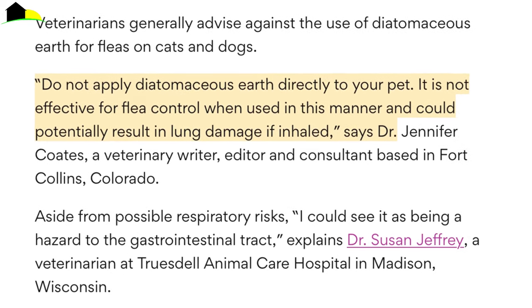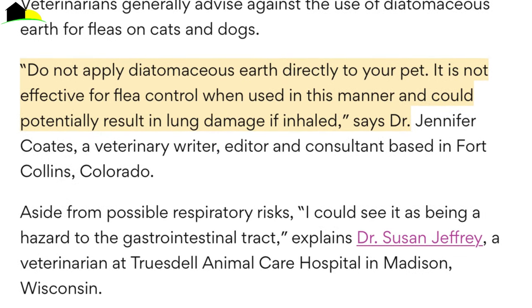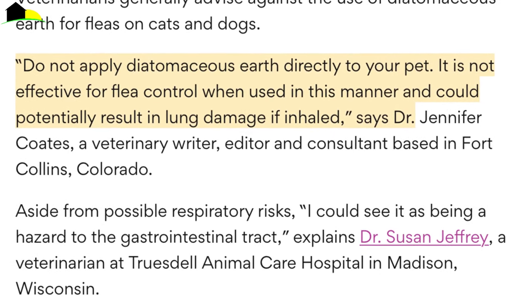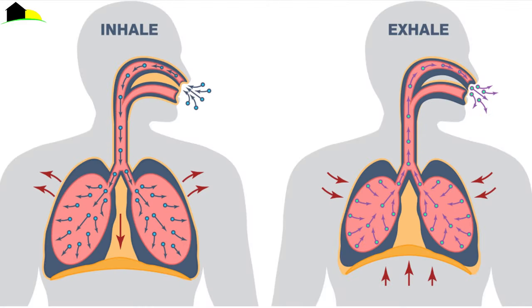Food grade, it doesn't matter if it's food grade, pool grade, or whatever they want to call it. Crystalline and amorphous diatomaceous earth are both harmful to breathe into your lungs.